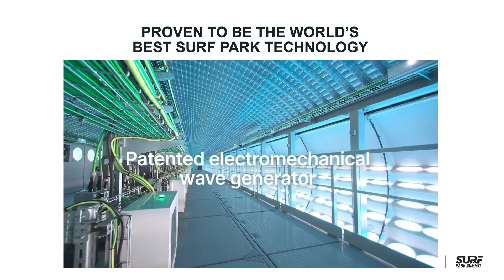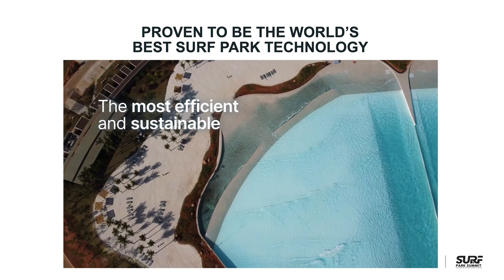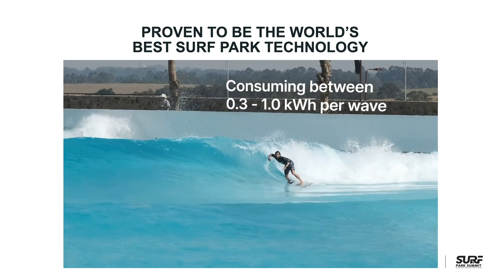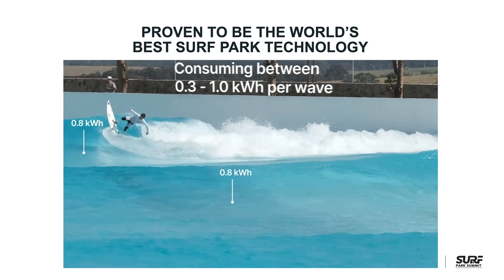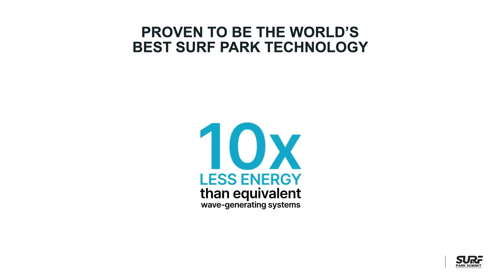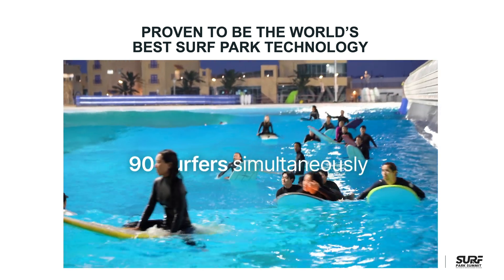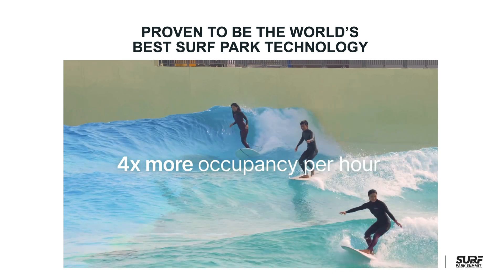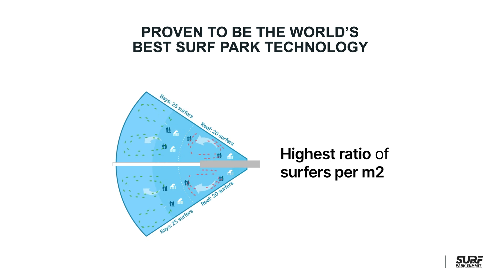The advantages of WaveGarden's patented technology are numerous. It's the most efficient and sustainable wave generator, only consuming between 0.3 and 1 kilowatt hour per wave, depending on the wave type. Comparative research reveals that this is approximately 10 times less than other equivalent wave-generating systems, which can represent savings of $2 million to $3 million each year. With more than 90 surfers simultaneously in the water, our surfer capacity to lagoon size ratio is up to 4 times more than other surfing lagoons, while maintaining the optimum quality, quantity, and variety of waves.